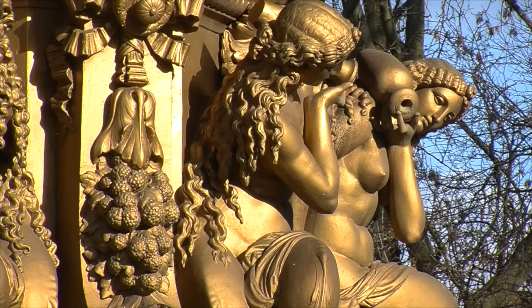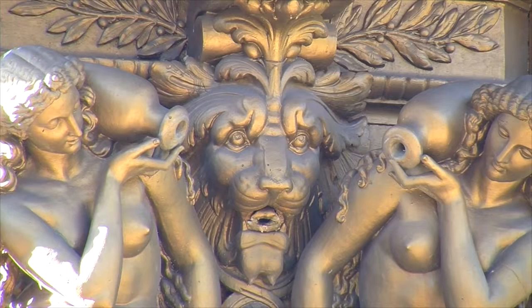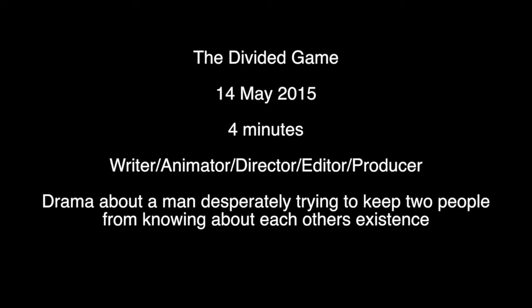The fountain is decorated with a collection of cornucopias, cherubs and mythical creatures. Near the top are four female figures depicting science, arts, poetry and industry, seated between semi-circular bases. The figures were sculpted by Jean-Baptiste Jules Clagman.